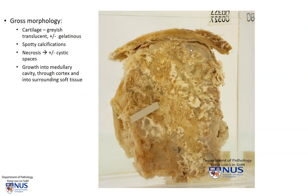These tumors tend to have gray translucent cartilaginous areas — this is the matrix produced by the malignant cells. Sometimes they can appear a little bit more soft and gelatinous, and there are also these calcifications. There may also be necrosis with some cystic change. They will grow into the medullary cavity, and some tumors also break out through the cortex and invade into the surrounding soft tissue.